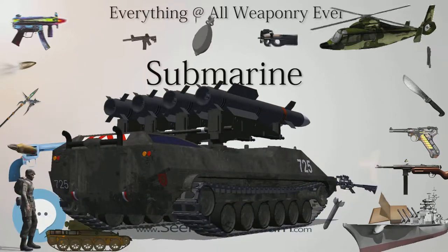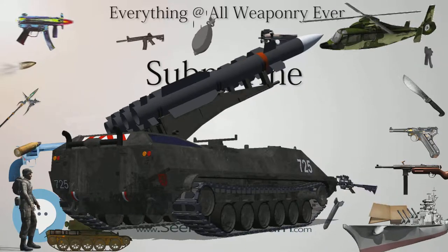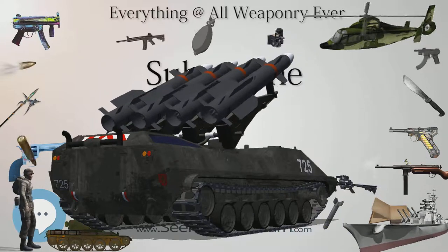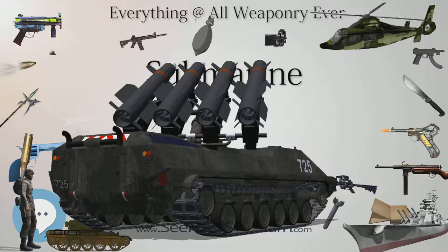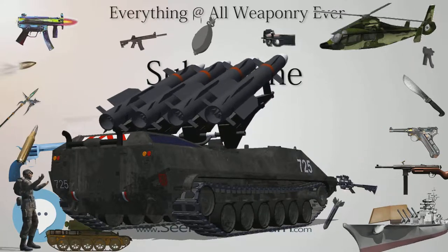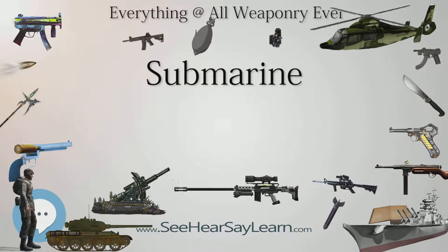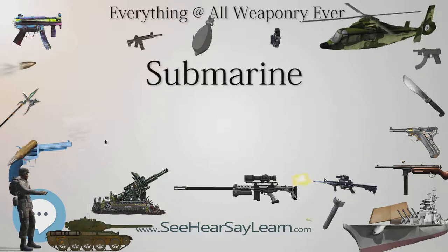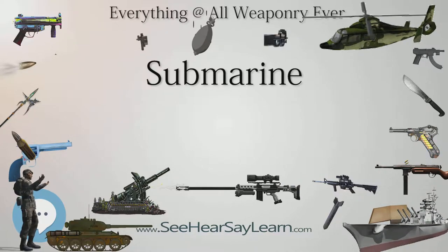Submarines use diving planes and also change the amount of water and air in ballast tanks to change buoyancy for submerging and surfacing. Submarines have one of the widest ranges of types and capabilities of any vessel. They range from small autonomous examples and one- or two-person vessels that operate for a few hours, to vessels that can remain submerged for six months such as the Russian Typhoon class, the biggest submarines ever built. Submarines can work at greater depths than are survivable or practical for human divers. Modern deep-diving submarines derive from the bathyscaphe, which in turn evolved from the diving bell.